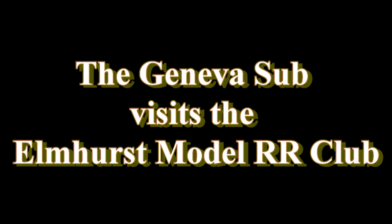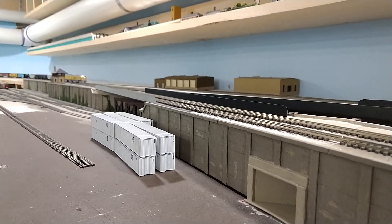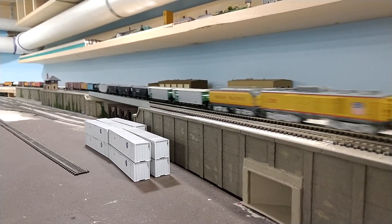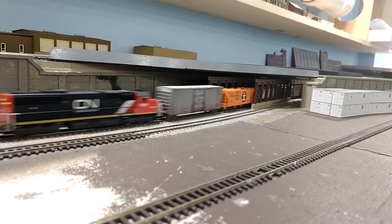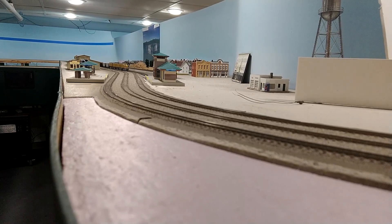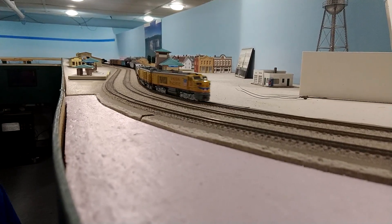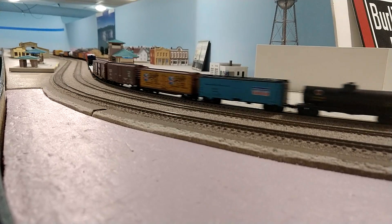This week's update is going to be a little bit different. I had the opportunity to visit my grandchildren this past week, and while I was up in the Chicago area with them, I took the opportunity to visit the Elmhurst Model Railroad Club. This club has both HO and N-Scale layouts. My two grandchildren, Audrey and Tommy, and myself went to Elmhurst and visited this layout.